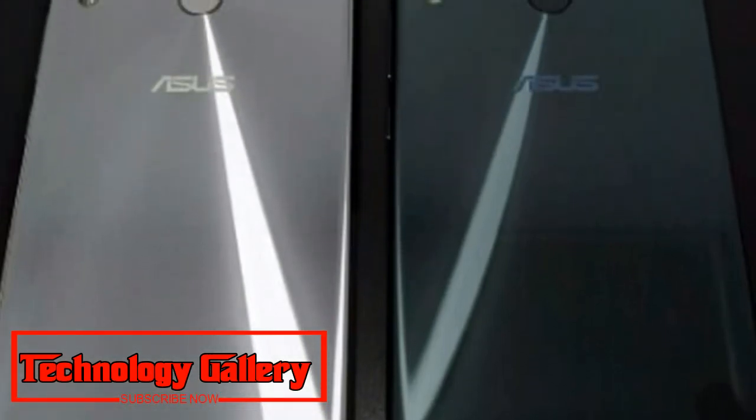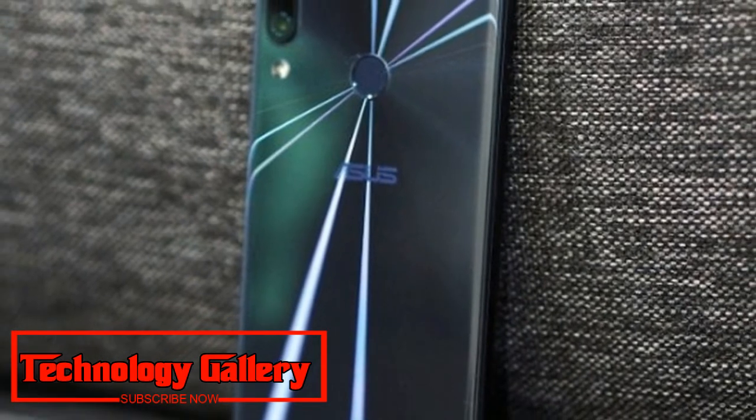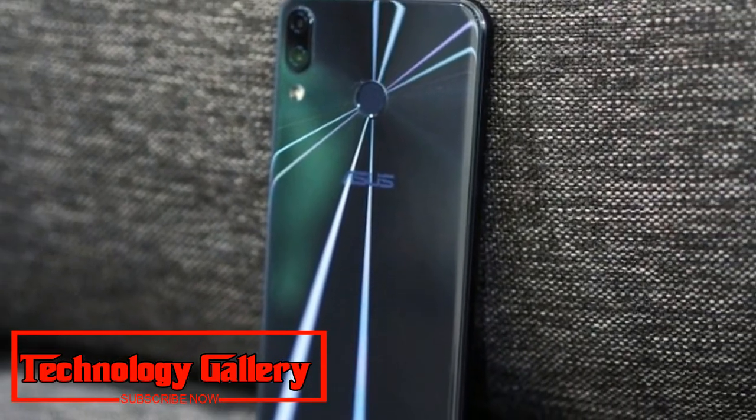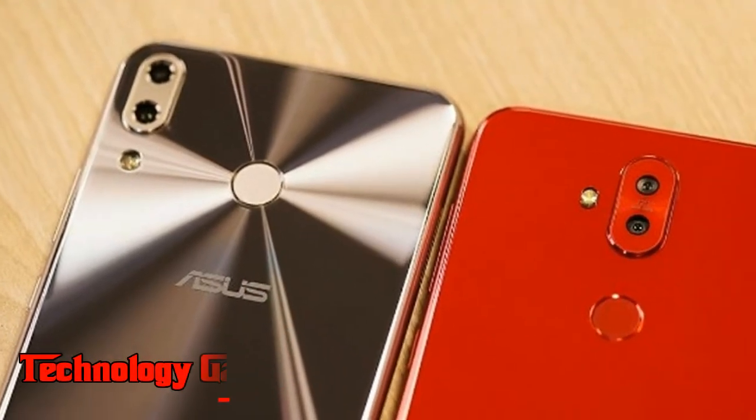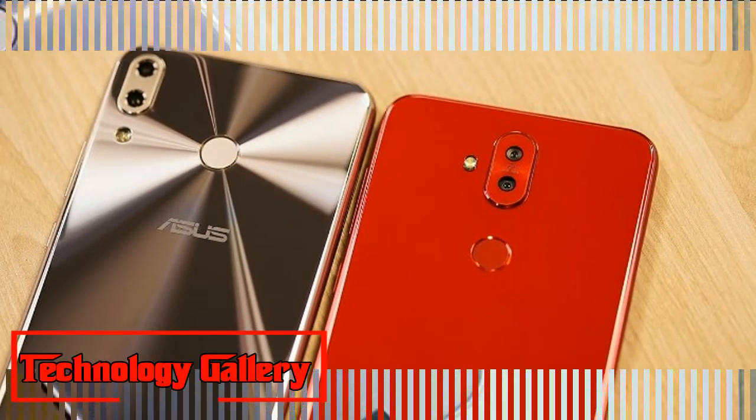4GB RAM with 64GB storage, 6GB RAM with 128GB storage, and 8GB RAM with 256GB storage.